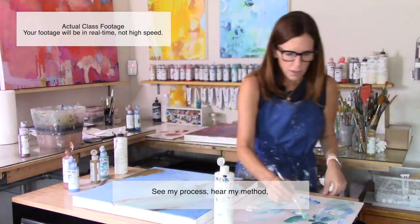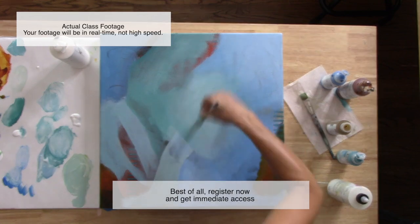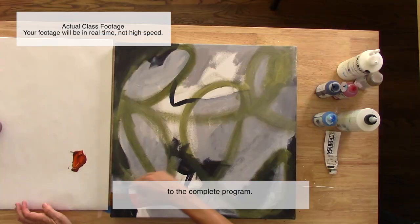See my process, hear my method, and tailor it to your own creative voice. Best of all, register now and get immediate access to the complete program.